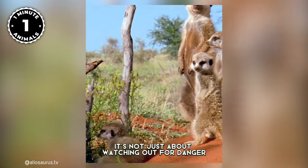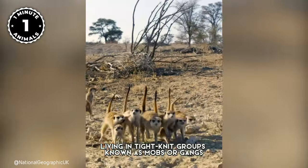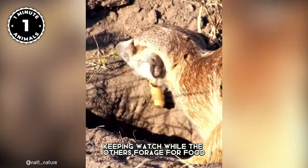But it's not just about watching out for danger. Meerkats are also social creatures, living in tight-knit groups known as mobs or gangs. Within these groups, each member plays a specific role, with one acting as a sentinel keeping watch while the others forage for food.